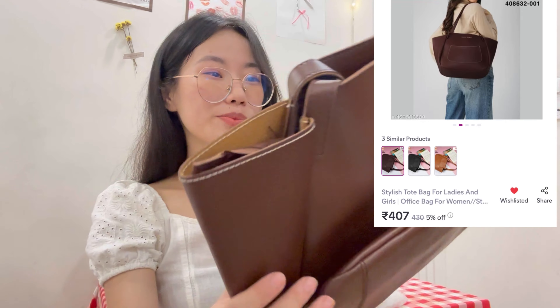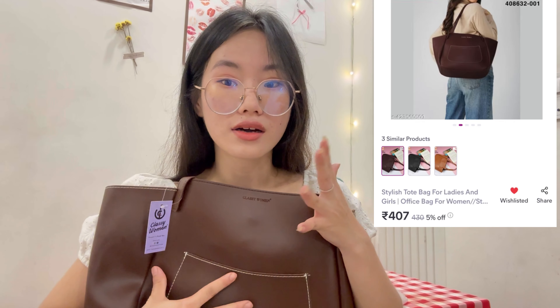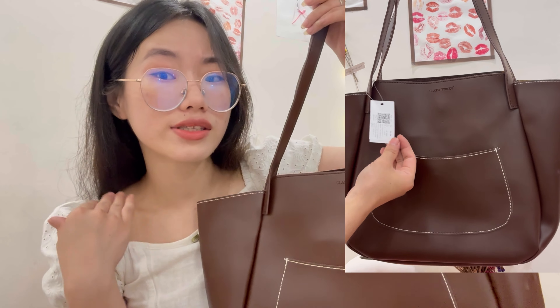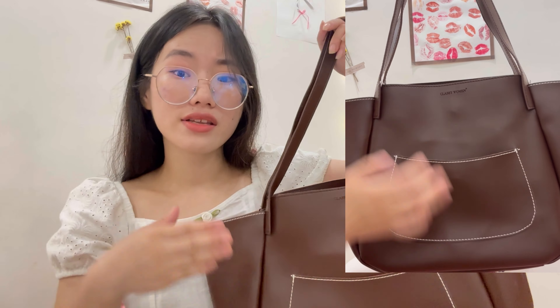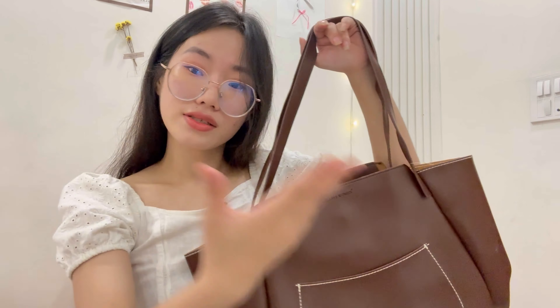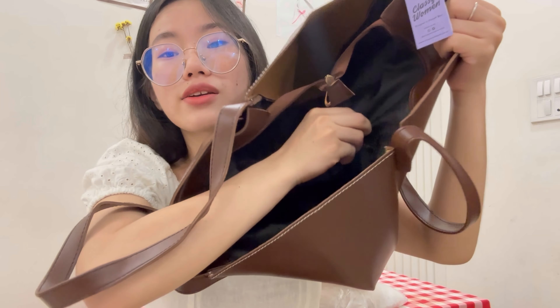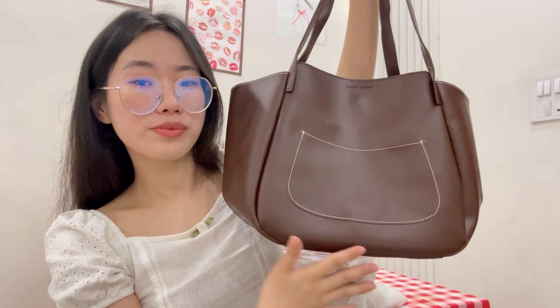Oh my gosh, look at this bag — it's so pretty! The color is gorgeous. There's a zipper over here as well. I'm obsessed with this bag; it's absolutely my favorite and this one gets 10 out of 10. I can carry it everywhere — office, running errands. Look at the compartments, they have so much space and lining inside too. This bag is screaming elegant, the color is so giving, I love it.